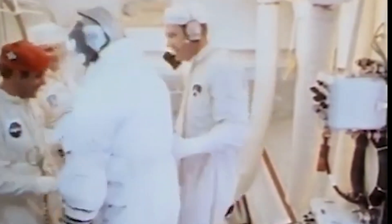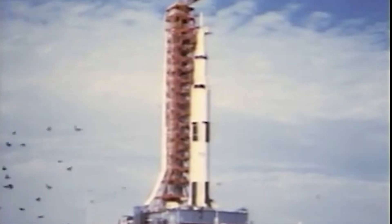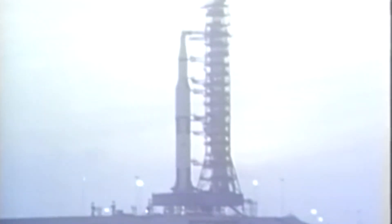We have now switched to internal power satisfactorily on the batteries of the first stage — all three stages of the Saturn V vehicle. 40 seconds and counting. Tom Stafford making a final check of his computer. All stages pressurized. We're waiting for the swing arms to come back. Tom Stafford reports they are go. T-minus 20 seconds and counting. 17 seconds and counting. Guidance internal. 15, 14, 12, 11, 10, 9.